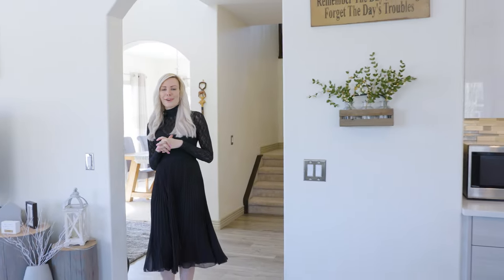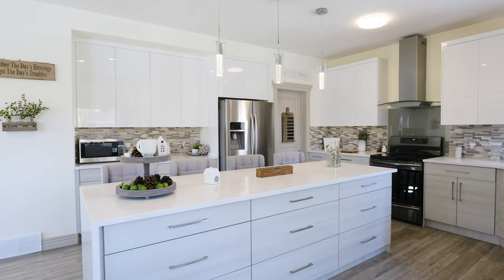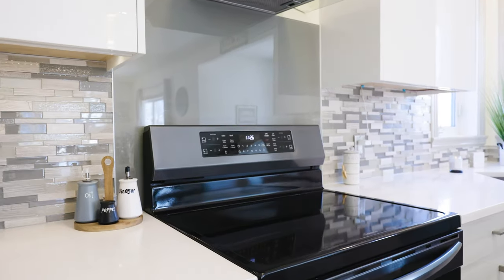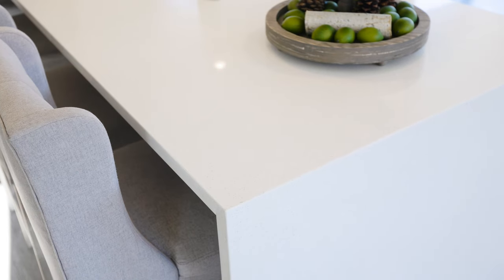A lot of the homes in Heritage Point have older kitchens. This home has a newly renovated kitchen with white brand new cabinetry, new backsplash, and appliances. My favorite part of this kitchen is this beautiful and large quartz waterfall island — it's the perfect place to entertain.